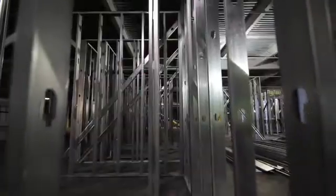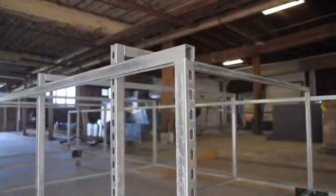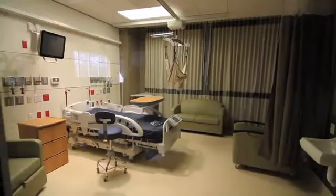We're incorporating the prefabrication approach in three ways: we're doing above-ceiling mechanical racks — a combined services module — we're doing patient treatment bathroom pods, as well as patient and treatment room headwall assemblies.